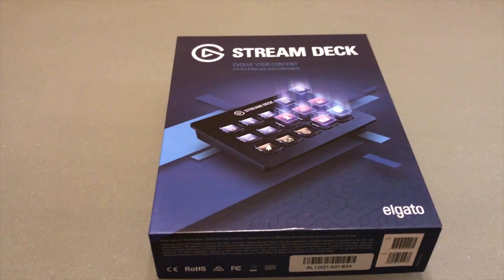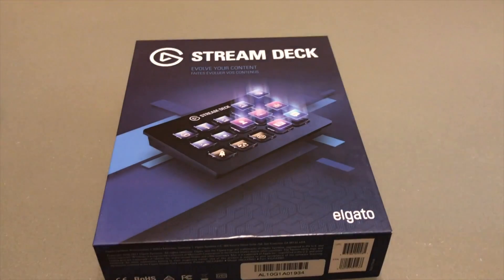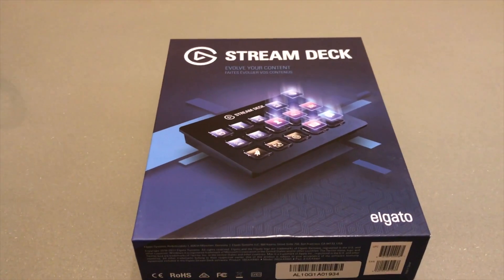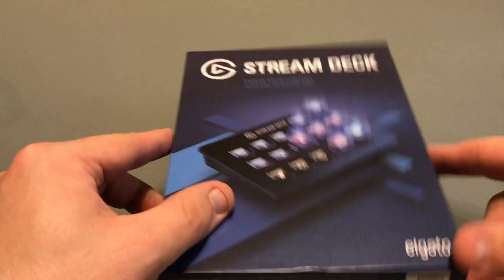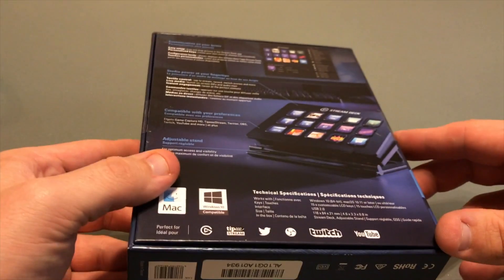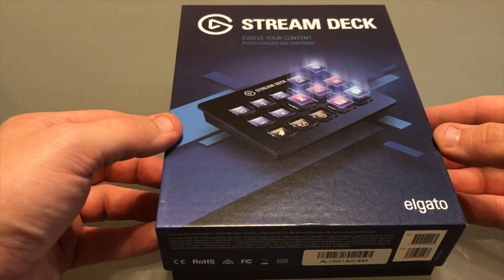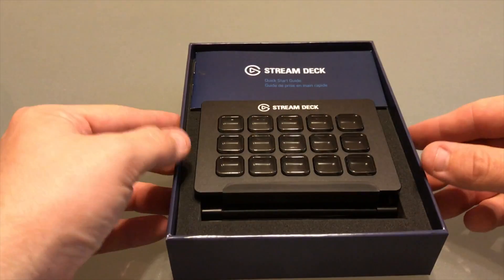The Elgato Stream Deck live content creation controller markets for about $149.95 in the United States as of the making of this video. It is available on Amazon — I actually pre-ordered it and got it the day it was available. The system requirements are on the back: basic stuff — make sure you have Windows 10, Windows 7, or Mac OS X, and make sure you update all your software.